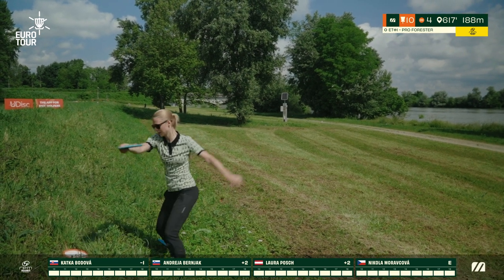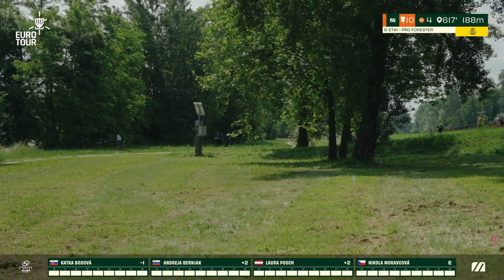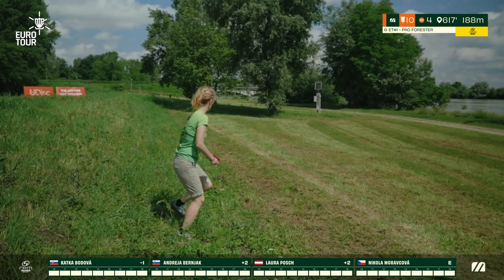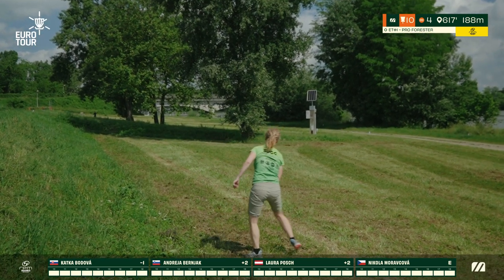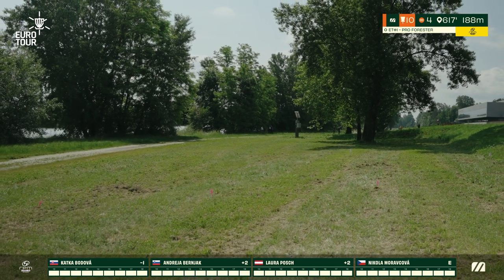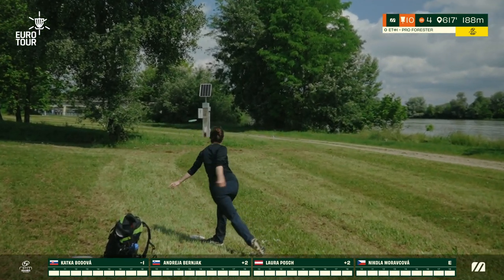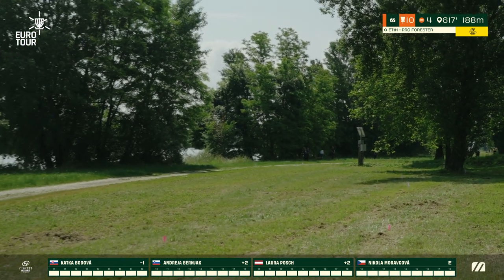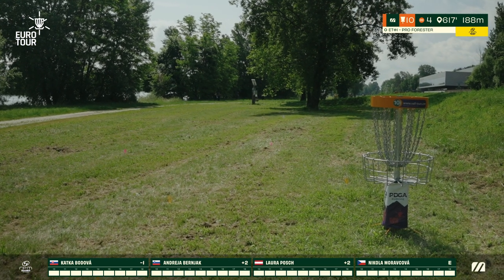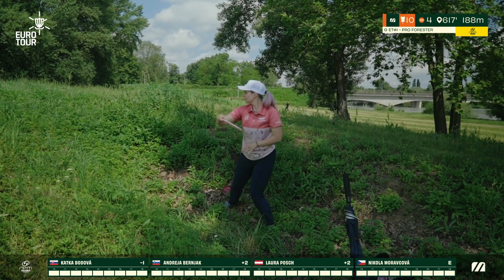Andrea now looking to shape the backhand hyzer, a little bit pinched with that last guardian tree before the green. She hits the branches and falls short of the hazard area — she will have a short third approach to secure her par. Katka going aggressive through the trees, hopefully not skipping to the hazard. Looks like she's safe there. The hazard certainly comes into play if you're going through the trees. Laura going around the hazard — that's a smart play to avoid the extra stroke and stay safe. Looks like she's gonna have a short approach for the par.